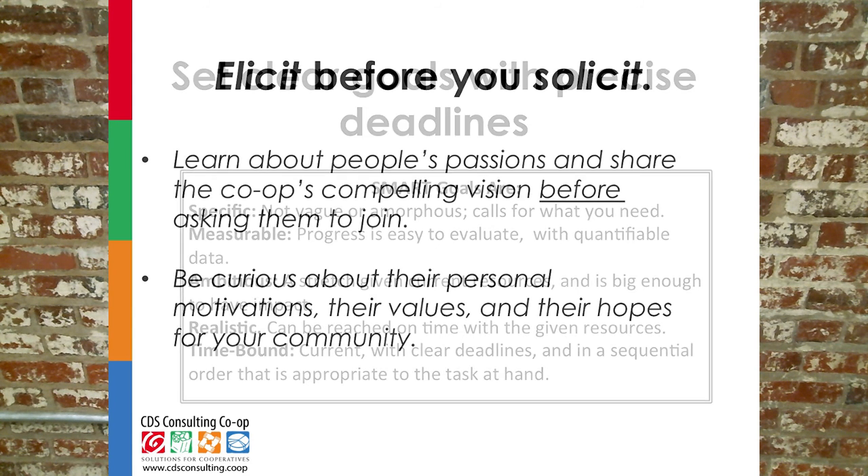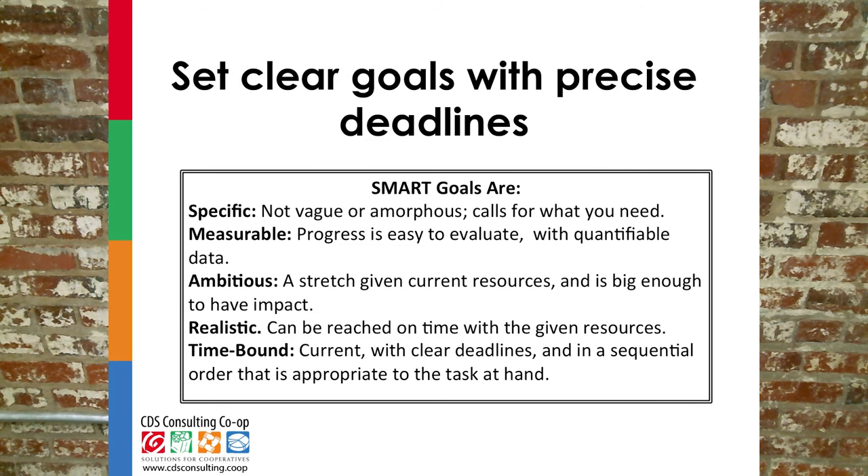Point four is to set clear goals with precise deadlines, and these should be SMART — specific, measurable, ambitious yet realistic, and time-bound. Saying you want a lot more members in the next few months is nowhere near as exciting as 30 new members in three weeks.